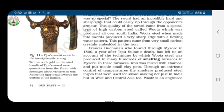The sword was so special because it had an incredible hard and sharp edge that could easily rip through the opponent's armor — rip means to tear, and armor means a covering worn to protect against weapons, usually in the battlefield. The quality of the sword came from a special type of high carbon steel called wootz, which was produced all over South India. High carbon steel has a higher carbon content, which gives the steel a lower melting point, more malleability and durability, and better heat distribution.